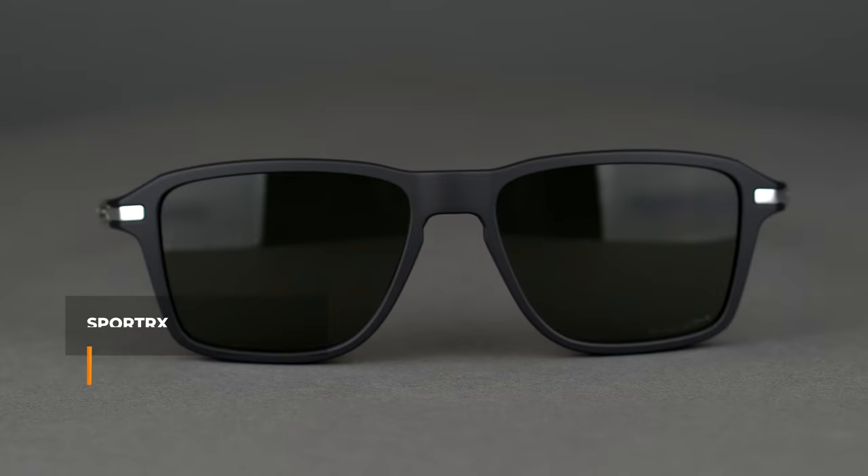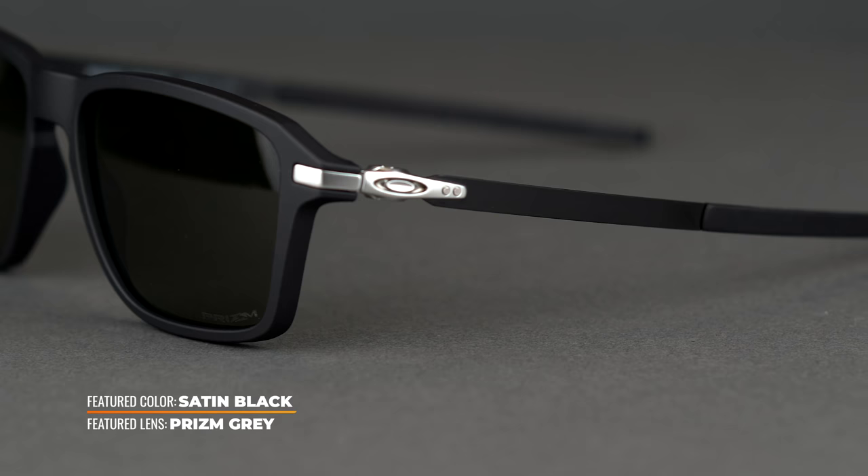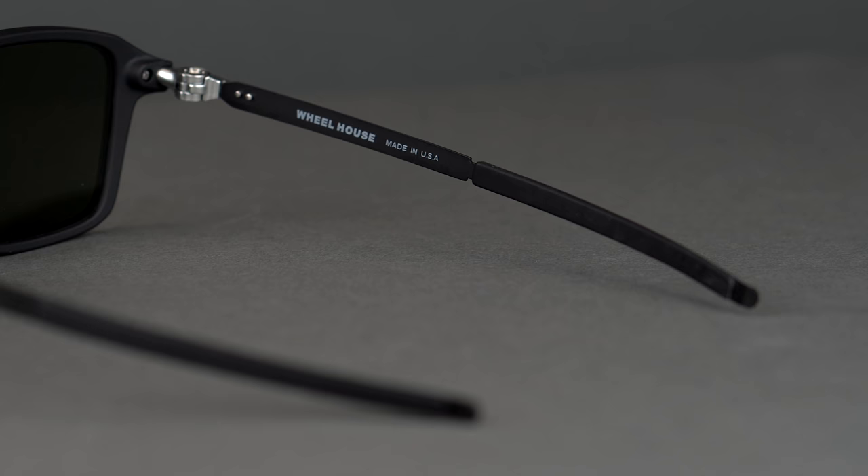It has a SportRx frame width of 140 millimeters, which translates to a men's large or women's extra-large. The unique combination of O Matter frame front and stainless steel temples give this sunglass a truly unique style. The casual rectangular lens shape creates a look that can be worn on most any occasion.